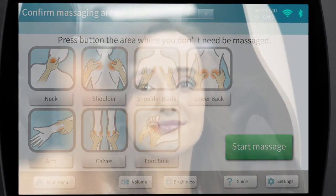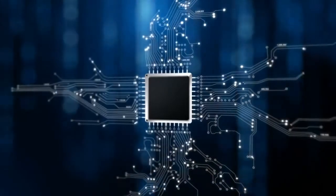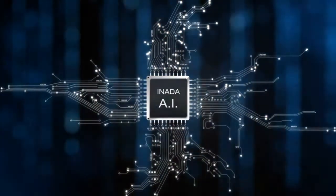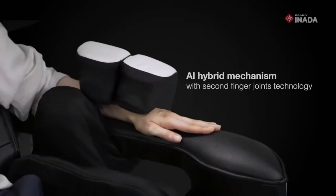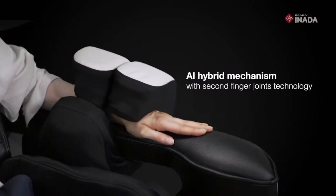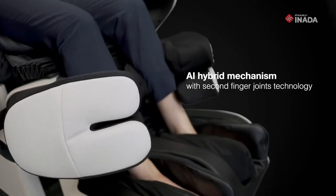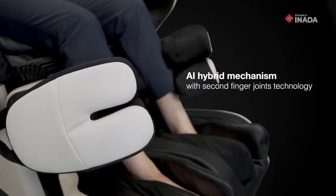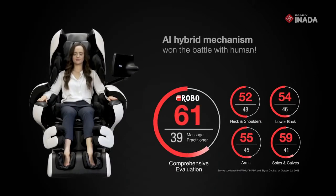Simply select the area you desire to massage with the touch of a finger. The Anata Robo's groundbreaking technology surpasses human hands. The AI system delivers a massage experience that surpasses any other massage chair. The highly advanced second finger joints technology, like pressure and movement massage, will deliver an amazing experience like no other, deeply massaging tense muscles. The Anata Robo is preferred over human hands.